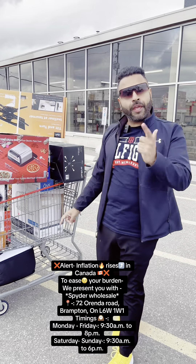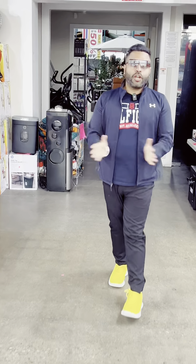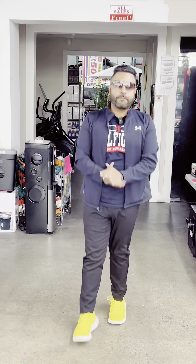Here is my shopping. Now I will show you the store. So welcome all to Spider Wholesale, located at 72 Orenda Road. Let's explore the store.